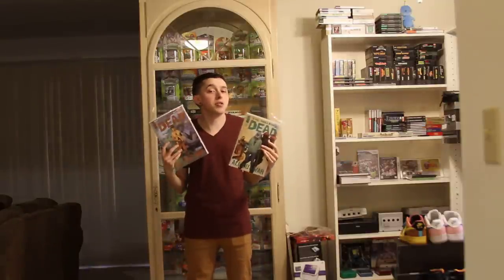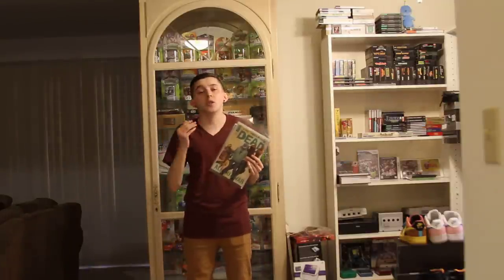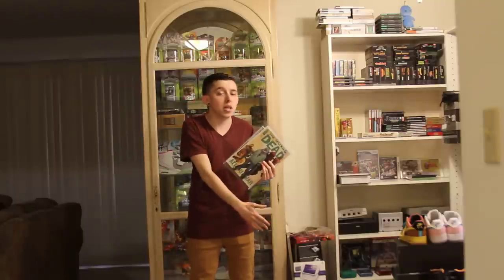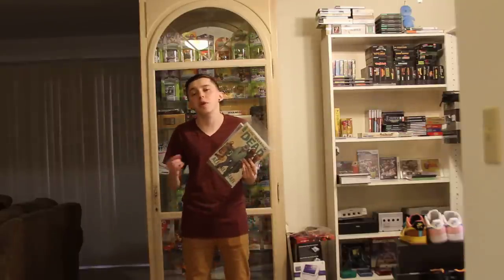Right now there's a mini-series going on — The All Out War — and because of that, it's about every other week we're seeing a new issue. That's about to come to an end, and it'll once again go back to the monthly cycle.